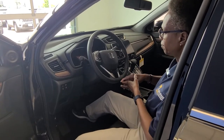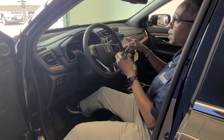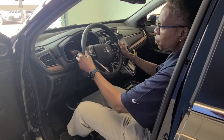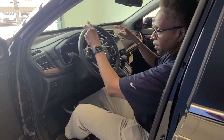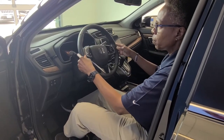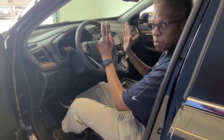You'll also have what they call lane keep assist. That is a feature where if you are driving and you're kind of swerving and going over lanes, as long as it can read the road, it will adjust the steering to pull you back into your lane to keep you in your lane.